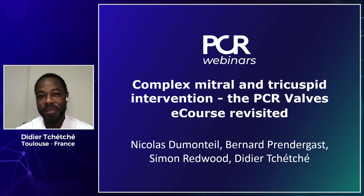Welcome to this PCR eCourse follow-up webinar. It's my pleasure to share this discussion today with three friends. First, Bernard Brandegas from London Bridge, and his partner Simon Redwood — two extremely skilled operators who will share a common case of mitral valve intervention. Also with us is Nicolas Dumontel, my partner from Toulouse, and we'll discuss a case of tricuspid clipping procedures — two complex mitral and tricuspid procedures that we hope will raise a lot of discussion.